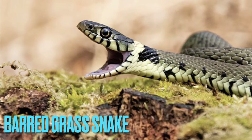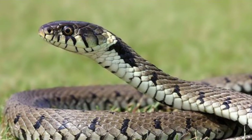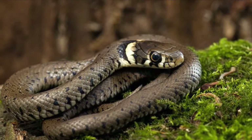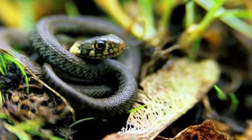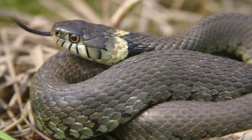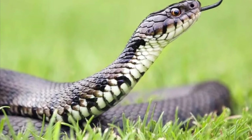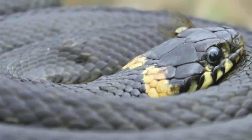Number four is the grass snake, or the barred grass snake. These guys are the largest species of snake in the UK, reaching up to a meter long, or 3.3 feet. They look very cute as babies or hatchlings. Their diet usually consists of frogs and toads — lots of amphibians — and they're often found near water, where they're able and frequently seen swimming. These guys are non-venomous.